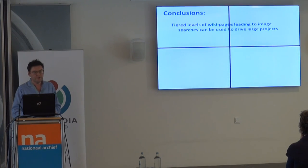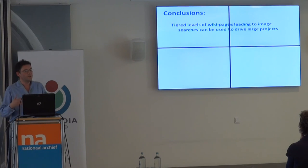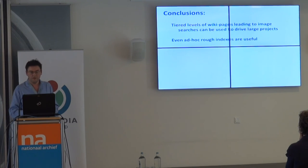Broad conclusions. The tiered levels of Wikipedia pages leading to image searches — people often ask how you scale crowdsourcing to big problems. A million images is a large problem. This worked. 50,000 maps — I'm hoping it will work again. Even ad hoc rough indexes and discovery aids are useful. People often say 'we can't release our index, it's not perfect.' But as Wikipedians we're used to starting with nothing — the stone soup. You build up from that, a few entries in the index here and there. Even if it's not perfect, it's usable, and then it can be reused for all sorts of different things.